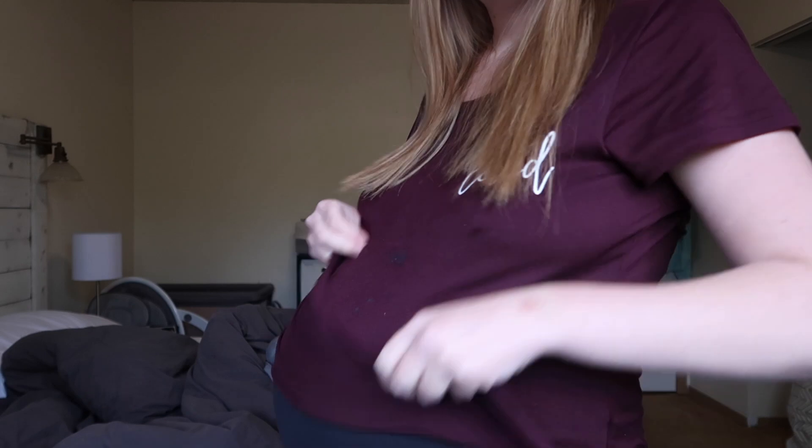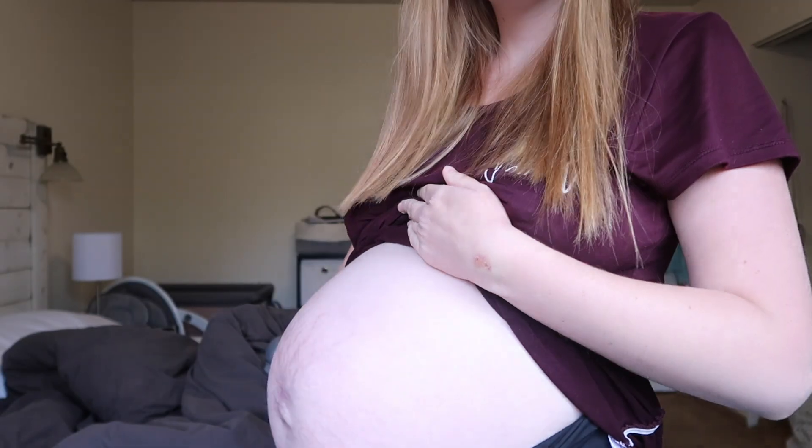Hello everybody, welcome back to the channel. If you're new here, welcome to the channel. My name is Angie and I'm a 19-year-old mom of almost three. I am still pregnant. Hence why we're doing this video today. I did not think I would be pregnant today — I thought for sure baby was coming today, but I was wrong.